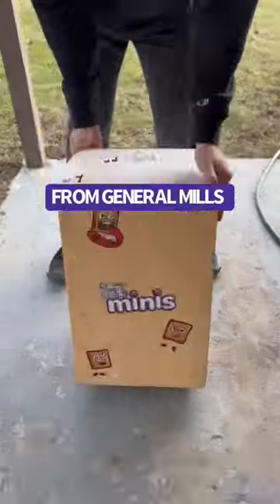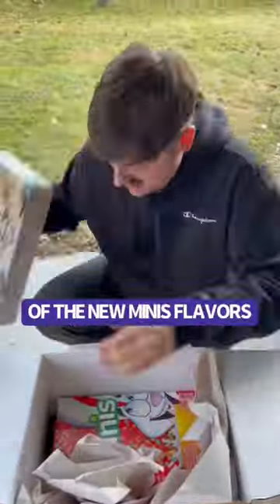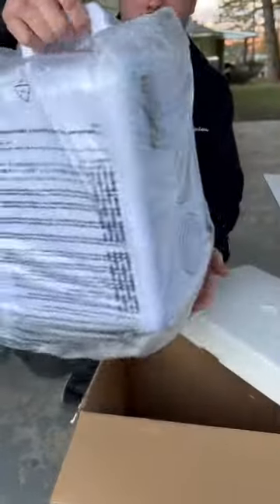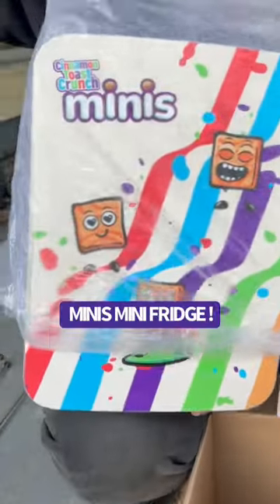Today we got a package from General Mills. It included all three of the new minis flavors. There was something else in the bottom — it's a special edition minis mini fridge.